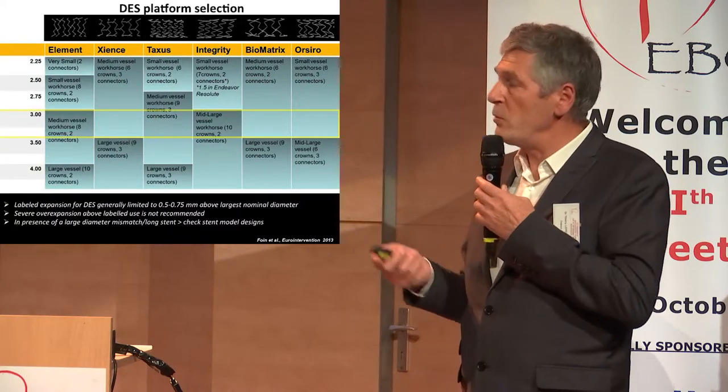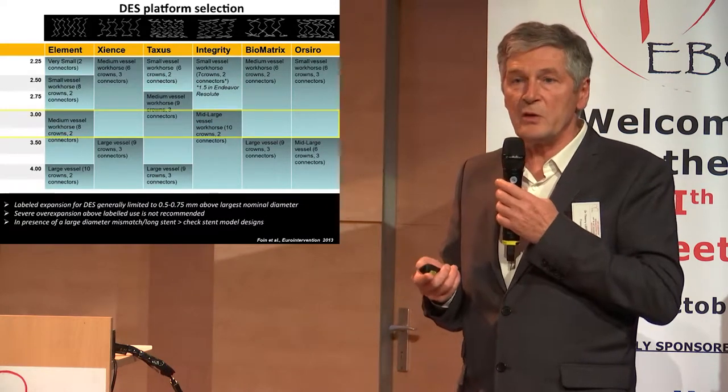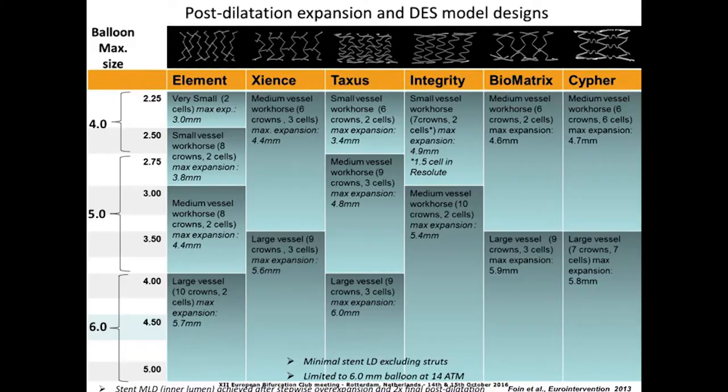You can look at the maximal dilatation you can obtain — for example, a 3.0 can go up to 5.0 — but it doesn't mean you should. Whether that is good for the patient in terms of mid- or long-term outcome, we don't know. In summary, you can go from 2.25 up to 3.0, up to 5.0, but if you want to go higher you need a different stent.